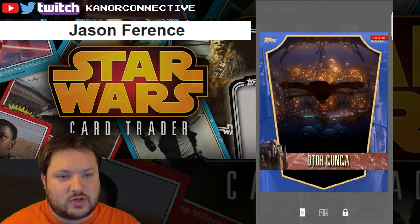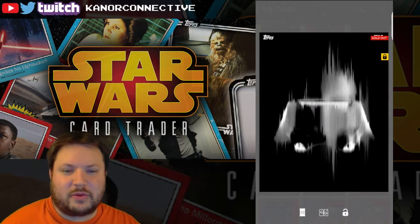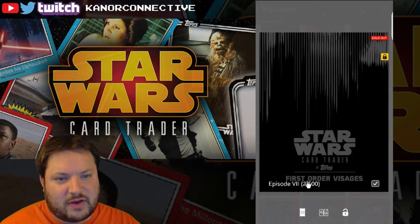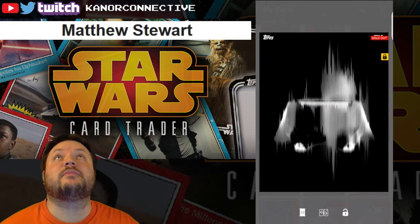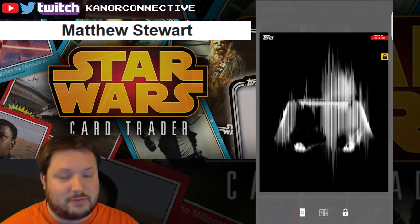I'll be in touch with you guys shortly. There was one more giveaway card as well — the third card is one I actually pulled out of the packs. It's one of the pretty sweet-looking Visage cards, only 2,500 in print and sold out. It's the Snow Trooper. There were about 21 or 22 people in this one. The winner of the Snow Trooper card is Matthew Stewart — congratulations!